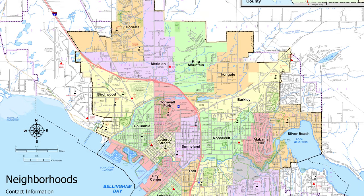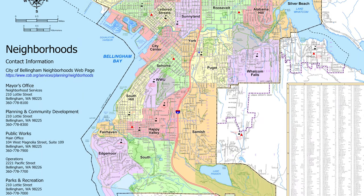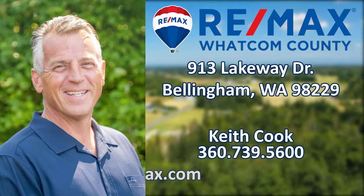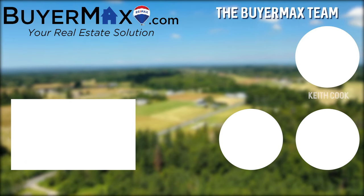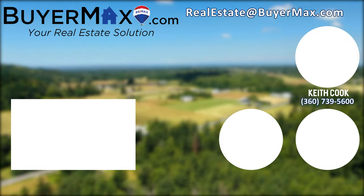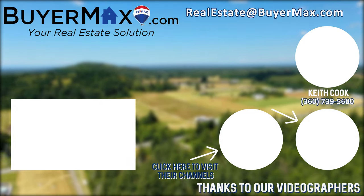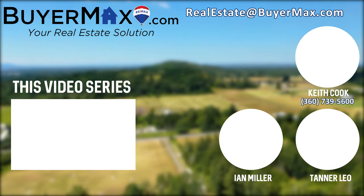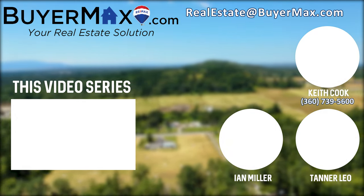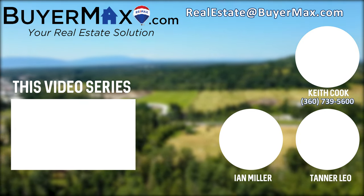Hey, it's Keith. This is one of the many neighborhood videos we created featuring each of the neighborhoods within the city limits of Bellingham. If you enjoyed this video, check out our channel, as you might like our Bellingham and Beyond video series, which explores Bellingham and Whatcom County parks. We also have a real estate video series for those of you who may be interested. Additional information can be found at our website, www.buyermax.com. Thanks for watchin'.